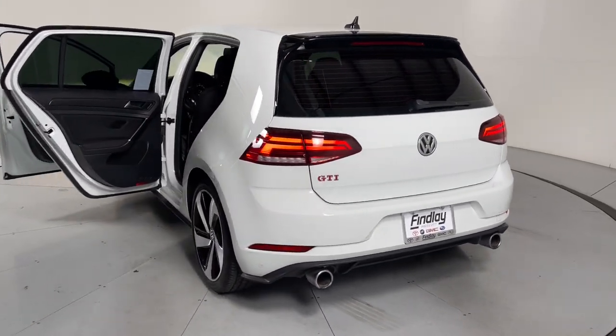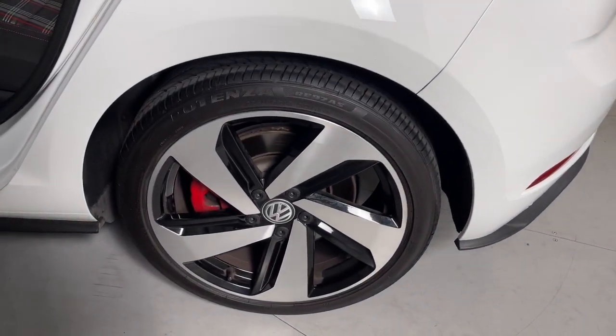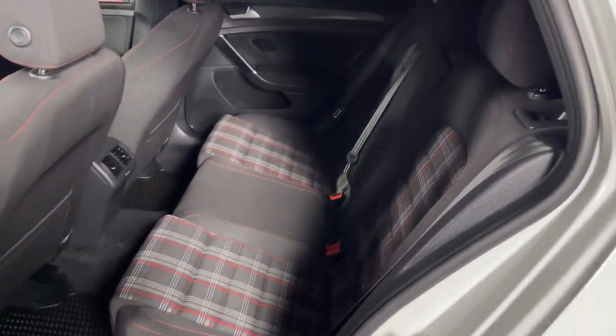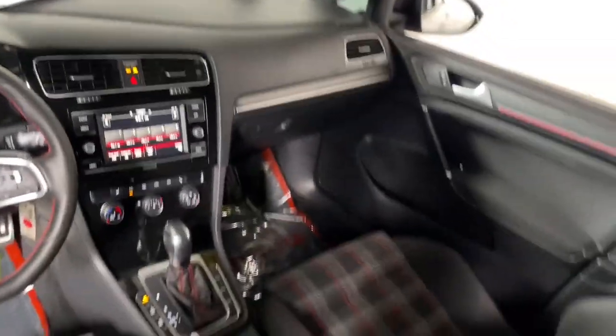Touchscreen infotainment system, pre-collision system, keyless entry, power passenger seat, heated mirrors, fog lamps, backup camera, steering wheel audio controls, electronic stability control, aluminum wheels.